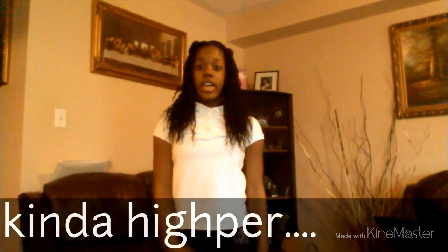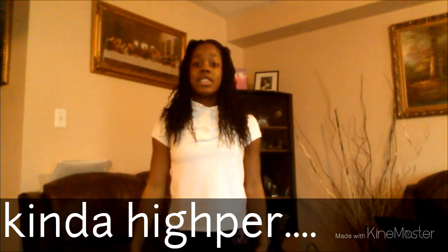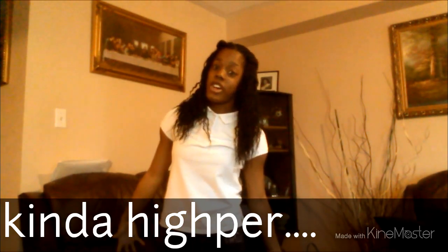Hey guys, it's Christina and this week's theme on STG is gymnastics fashion show. As you can see I'm in my school clothes and I'm gonna get changed, so let's get started. By the way, I got new leotards last week, so I'm pretty lucky — let me show you them.